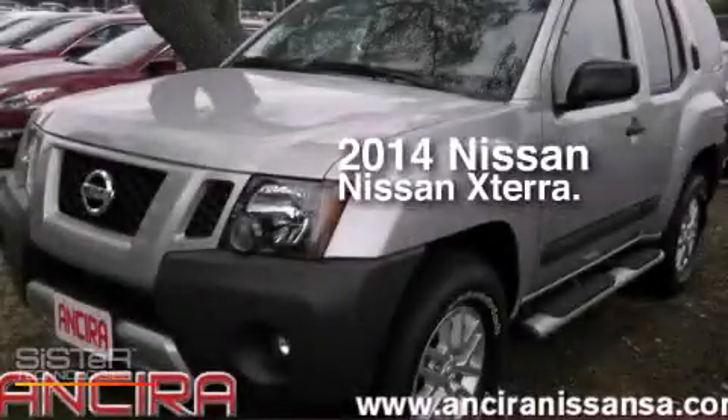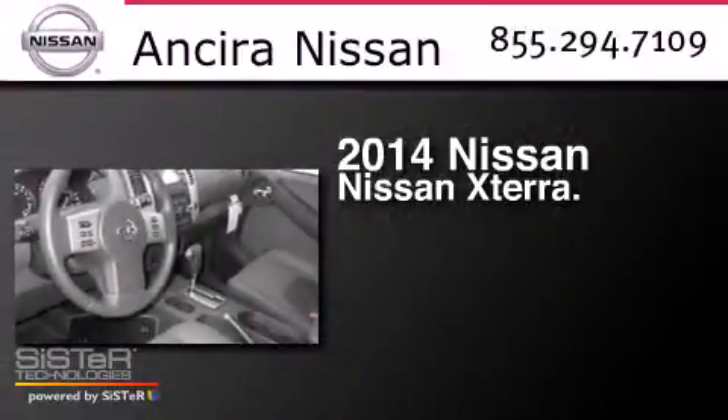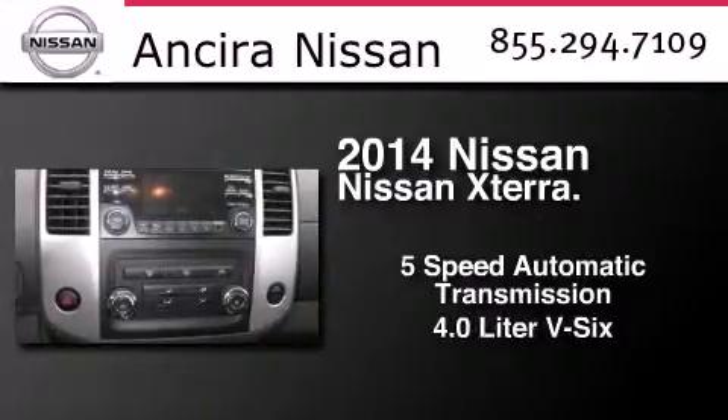This is a brand new 2014 Nissan Xterra. This SUV has a five-speed automatic transmission and a 4.0 liter V6.